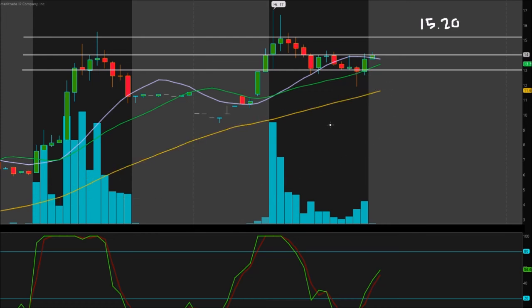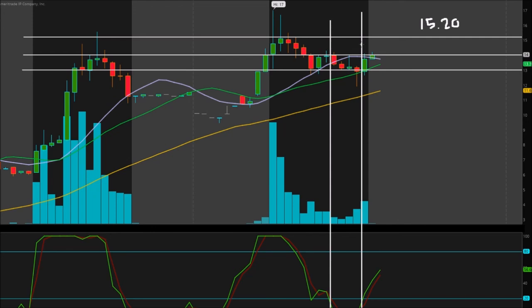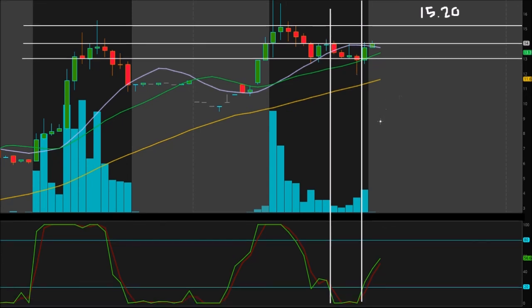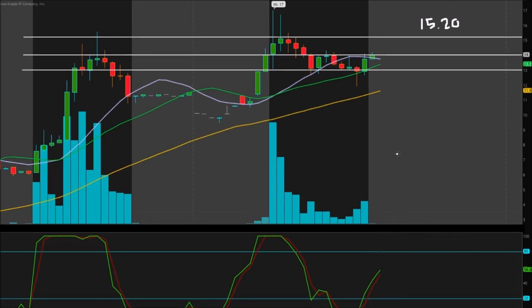The 50-period moving average hasn't been in play much, and I'd like to keep it that way — as long as it stays far below our candles, this trend is going to stay really strong. Looking at the RSI at the bottom: we broke up from oversold in the last 30 minutes of the trading period. When we went oversold, we dropped from about $14 to a low of roughly $12. Now we're no longer oversold, breaking above the 20 line and pushing toward the 80 line. Once we break 80 and get really bullish, there's a good chance we test $15.20 and break to the upside.